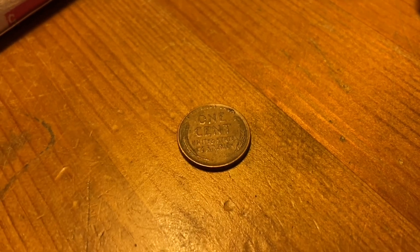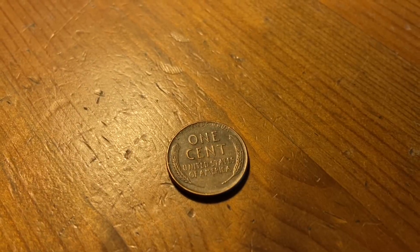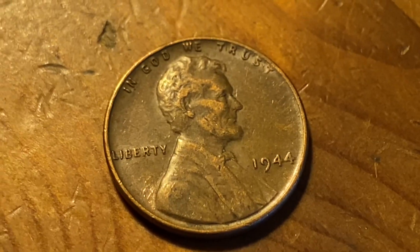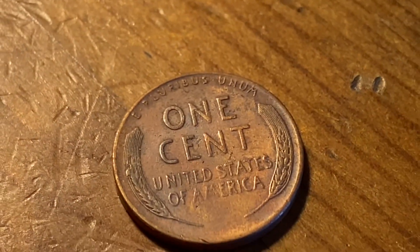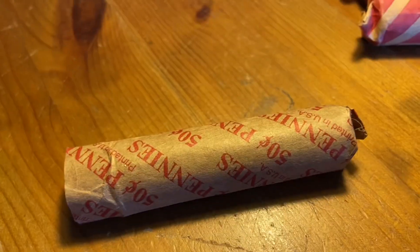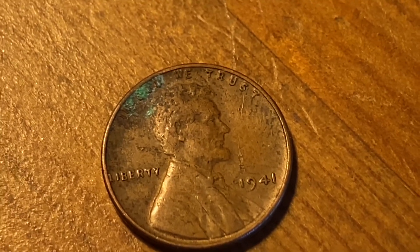Roll 16, weedy number 3 — 1945 Philadelphia. Weedy 4, roll 22 — 1944. Roll 30, we've got our 5th weedy — 1957 Denver. These rolls are turning out pretty good.